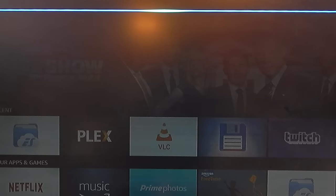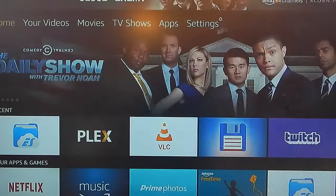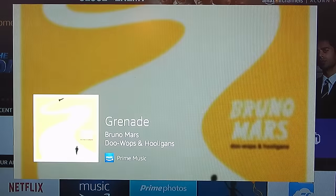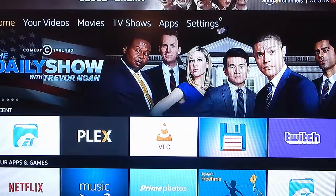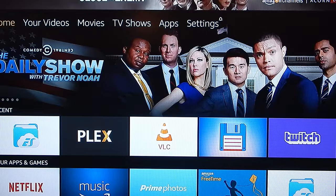I said: 'Alexa, play music by Bruno Mars,' and it responded: 'Shuffling songs by Bruno Mars,' and found the song and started playing it right away. You don't even have to cancel out of what you're doing. That just makes it quite amazing.